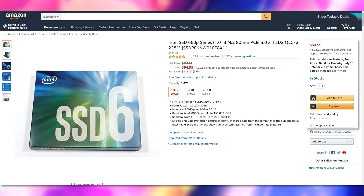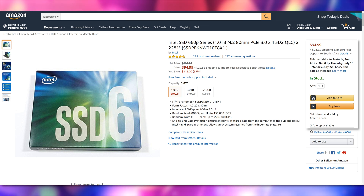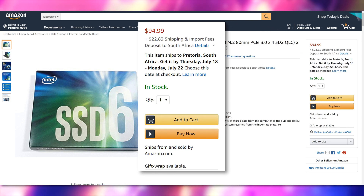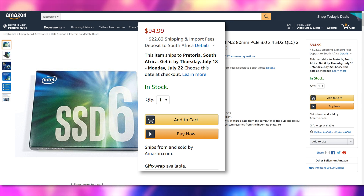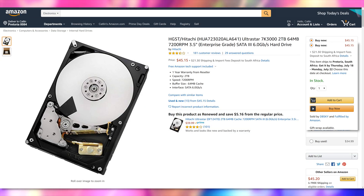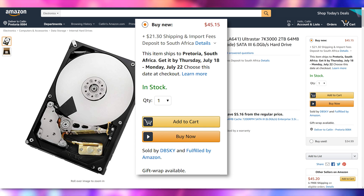For storage, NVMe SSDs have come down to the point where you can get them for pretty cheap. The Intel 660p isn't the best NVMe drive on the market, it has a few quirks compared to, say, a 970 Pro, but for one terabyte you're spending $94.99, which is just great — better than a SATA SSD. We also have room in the budget for a Hitachi 7200 RPM 2 terabyte hard drive coming in at $45. So you get one terabyte of NVMe and two terabytes of additional storage — three terabytes total in a $1,000 build.